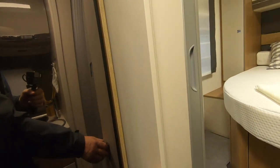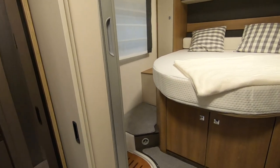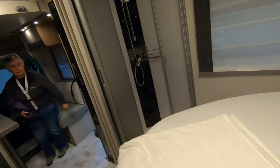Good headroom. Sliding door. So this is — what would you call these sort of bathrooms? Like a boudoir, aren't they?